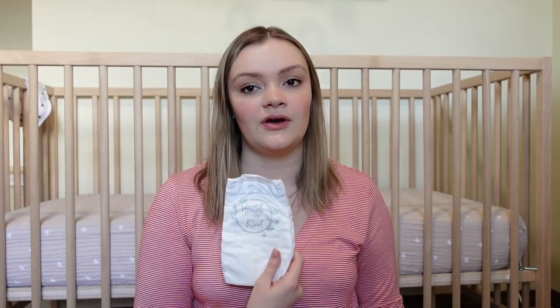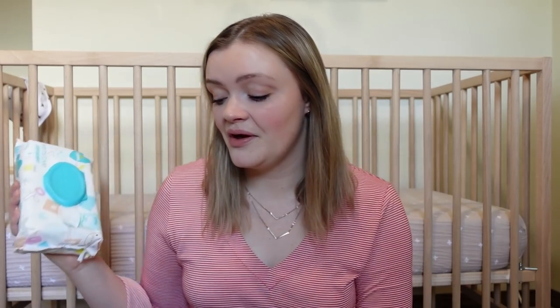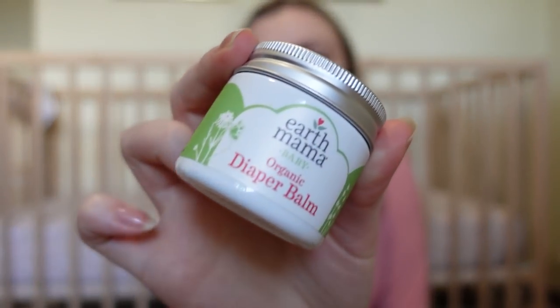Next we're moving on to the changing category. Obviously you need diapers. I do disposable and we get the Pampers Pure diapers — they've been great, no issues, and I really like that they're more natural without harmful dyes, perfumes, or chemicals. We also get the Pampers Sensitive wipes, which I go through a ridiculous amount of. We also use the Earth Mama Organic Diaper Balm. This thing is awesome — it smells good, works super well, and she's never had diaper rash. This little can looks so small but has lasted like three months and it's still a third full.